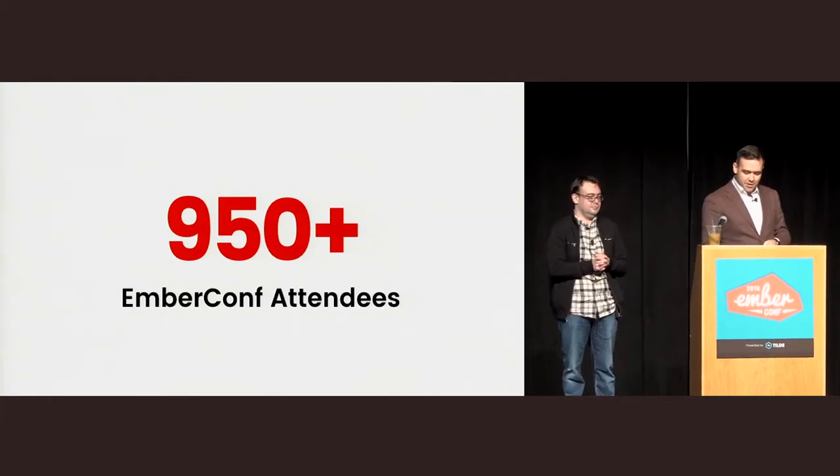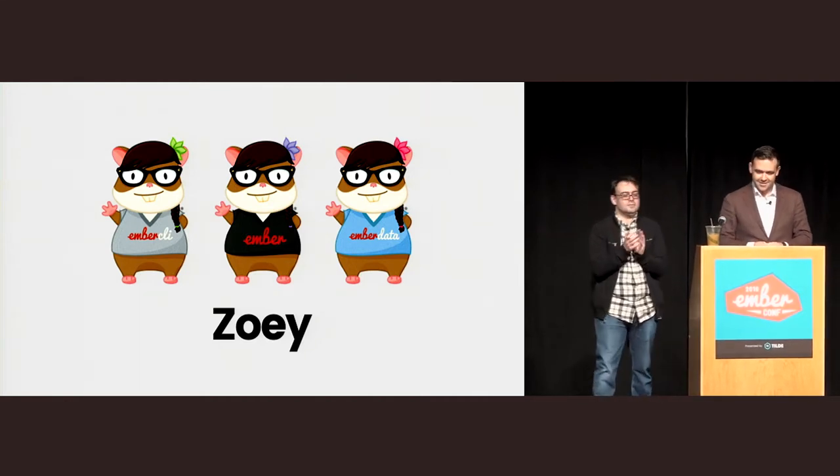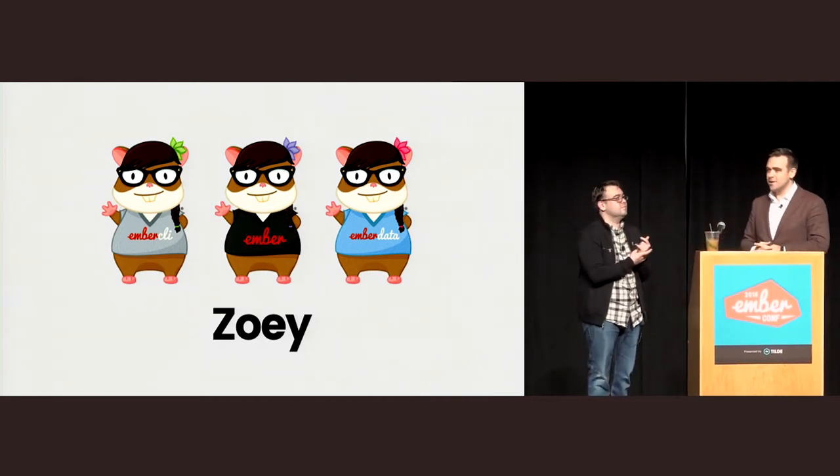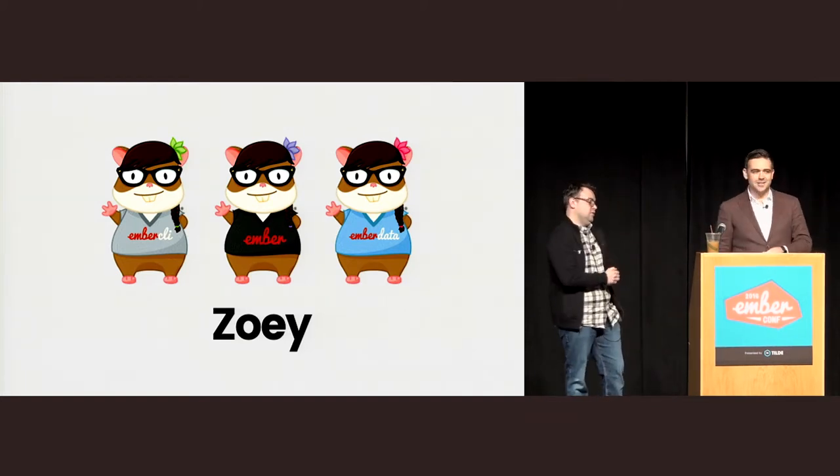We'd also like to welcome our newest member to the community, Zoe, who you probably read about. Hopefully you'll be seeing a lot more of Zoe around the Internet, and you've gotten some swag related to Zoe — some Zoe swag.